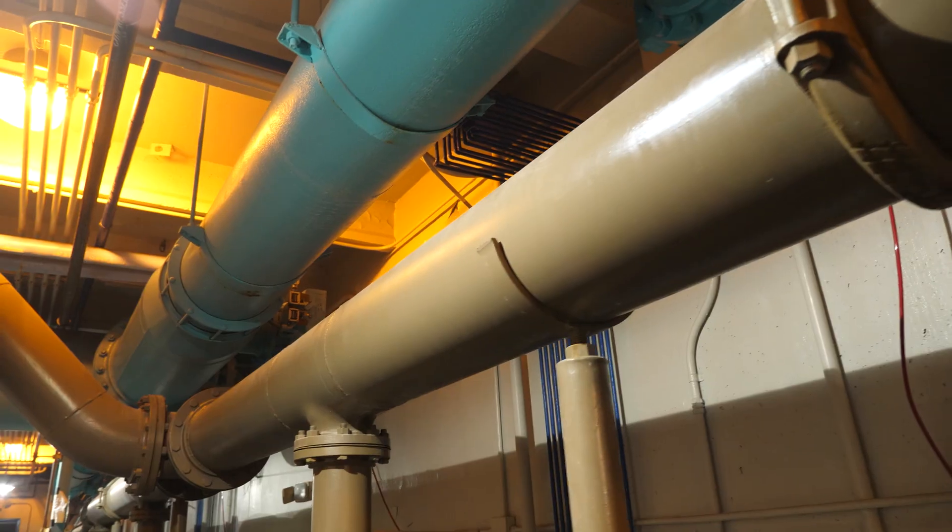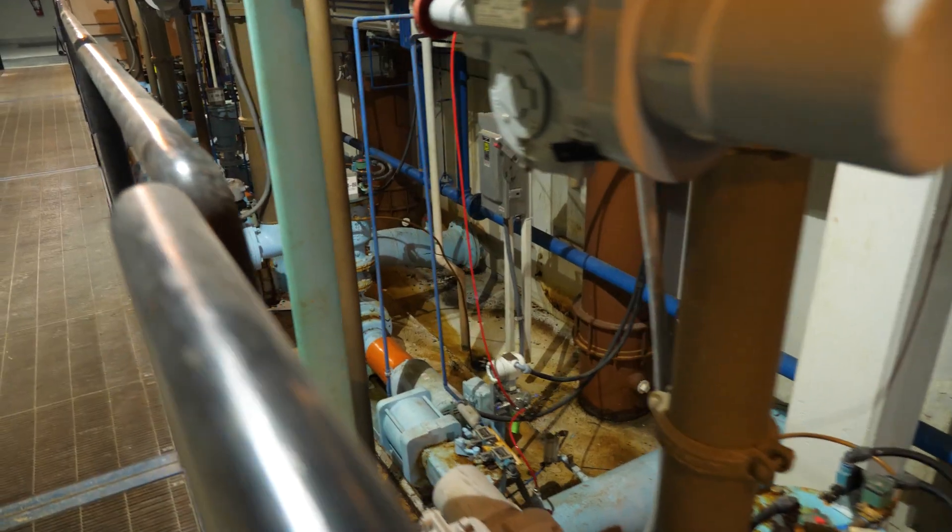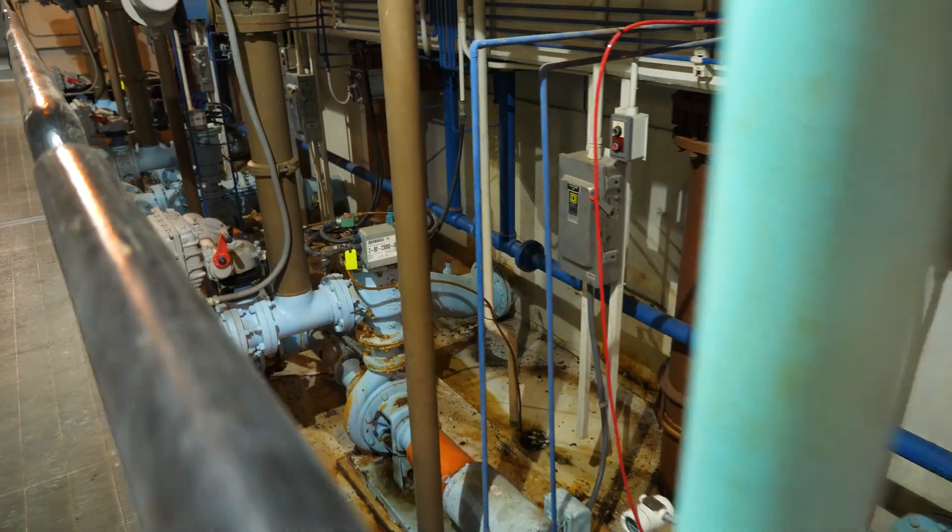This is kind of the end of the process. We treat the water before it comes here. All these pumps do is pump it out to the tanks in front and then re-pump it out to the distribution system.